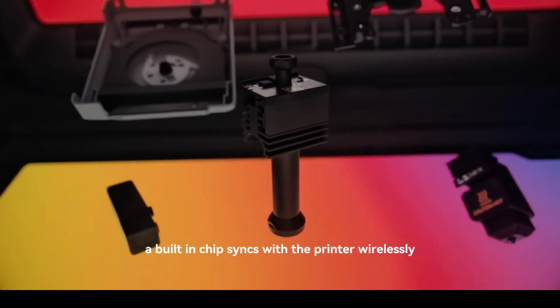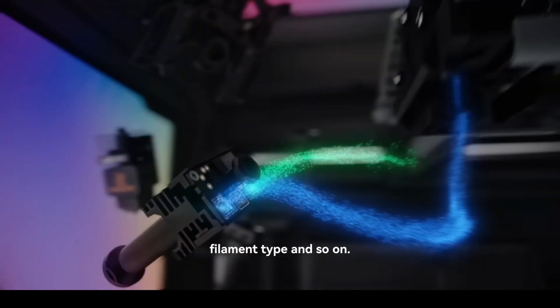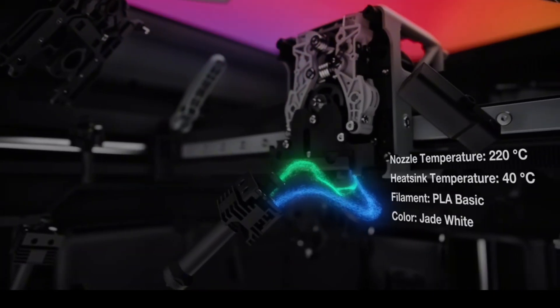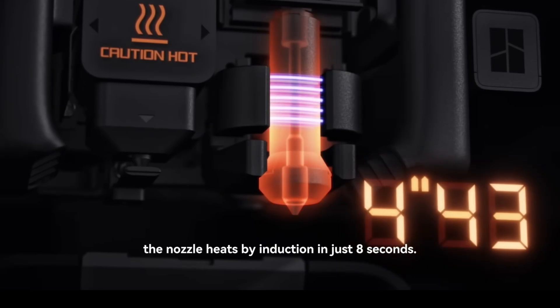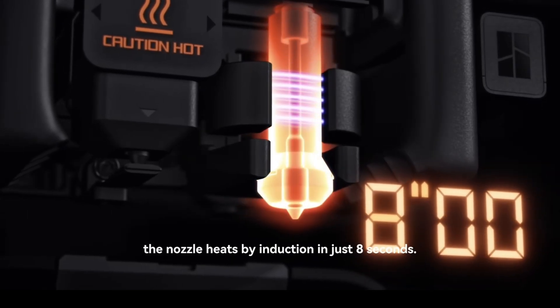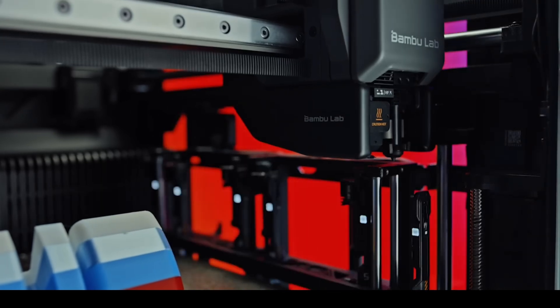Creative Blog even describes it as the printer that could finally put an end to printer poo. The focus this time is reliability, cleaner purges and efficiency — three areas where multi-material printing usually struggles. We'll have more once reviews start landing, but it's shaping up to be a significant step forward.